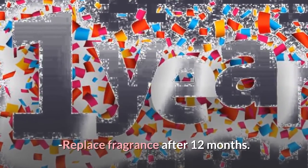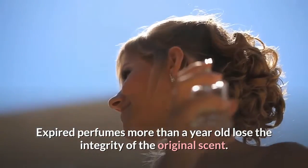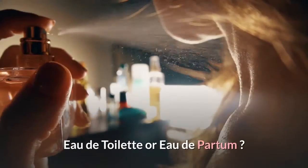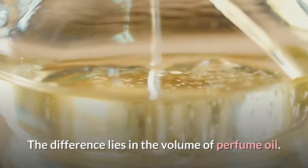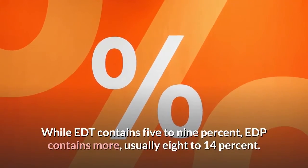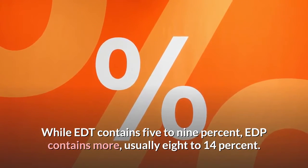Replace fragrance after 12 months — expired perfumes more than a year old lose the integrity of the original scent. Eau de toilette (EDT) or eau de parfum (EDP): the difference lies in the volume of perfume oil. While EDT contains five to nine percent, EDP contains more, usually eight to fourteen percent.